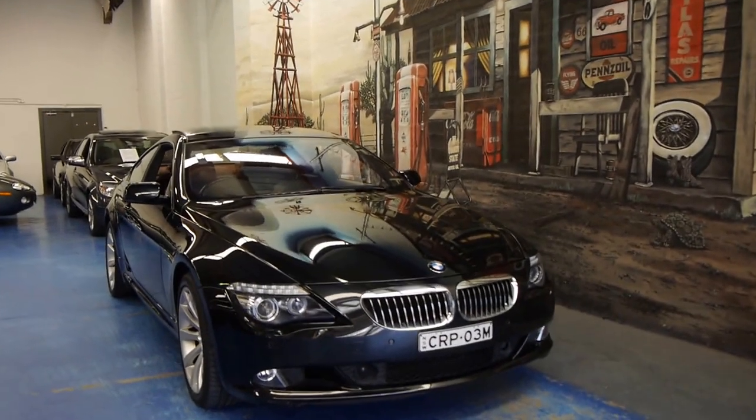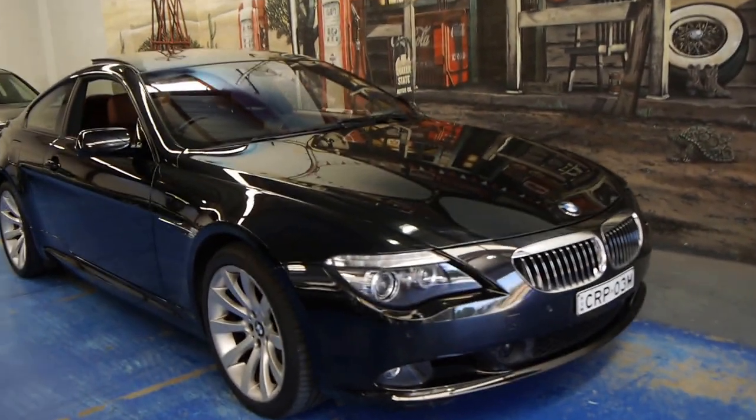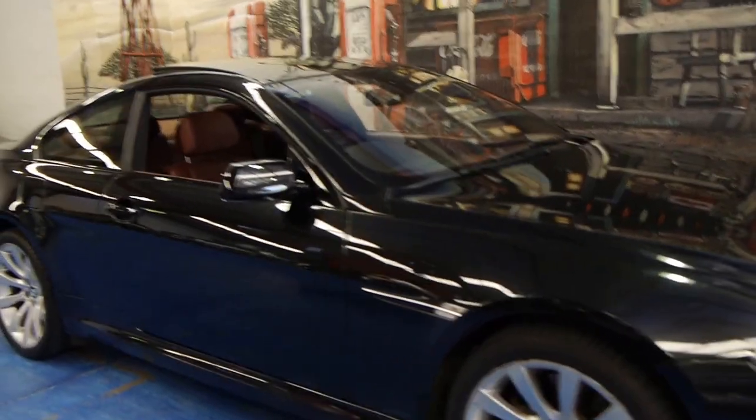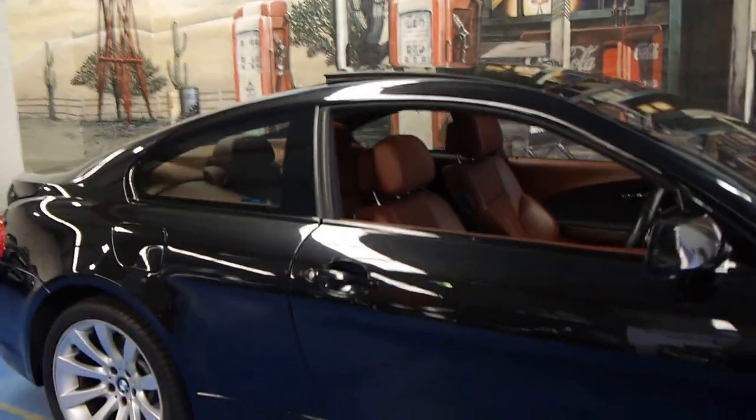Today we have for you a 2007 BMW 650i. It's black in colour and is absolutely gorgeous. Travelled 72,000 kilometres. It's the update model.